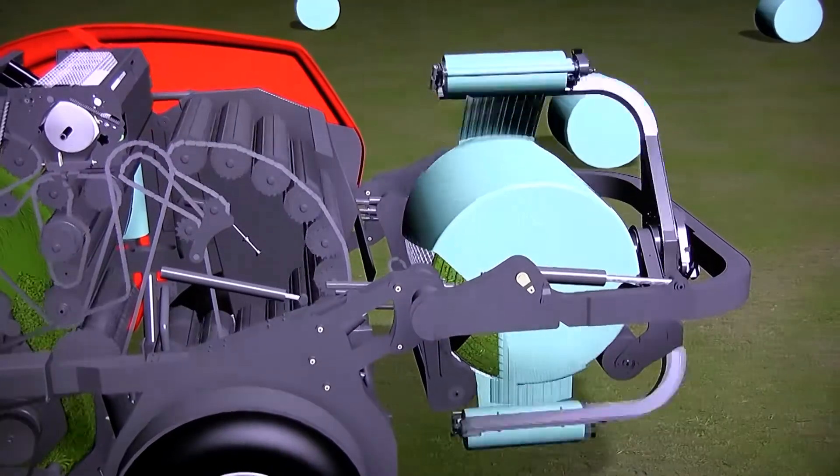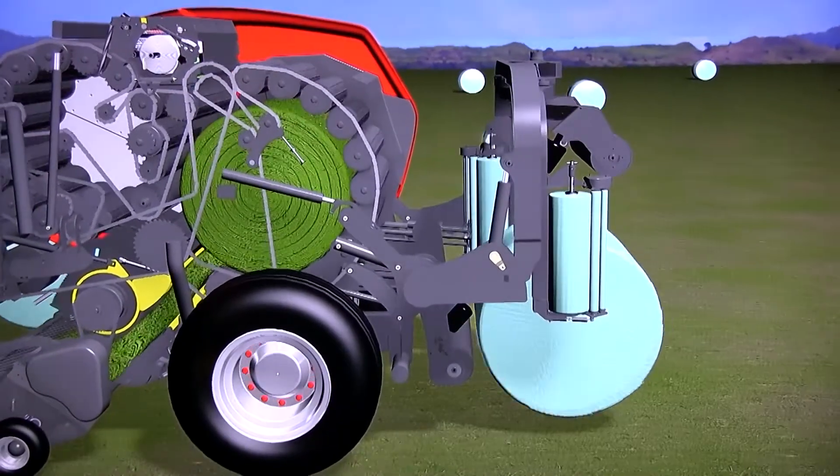When the net is applied — traditionally something that takes 15 to 20 seconds — we actually start making the first bale again in the first free chamber while the net is applied, and then the bale exits from the rapid process. It's a completely revolutionary non-stop baling system.